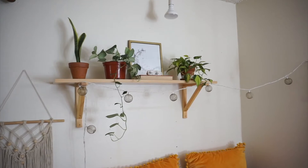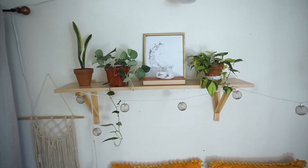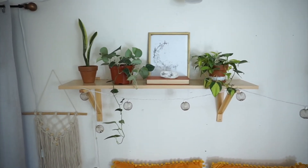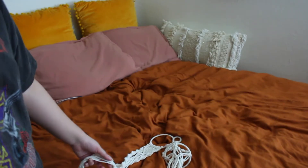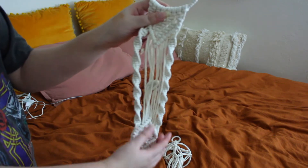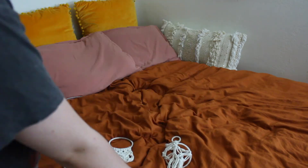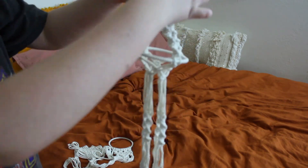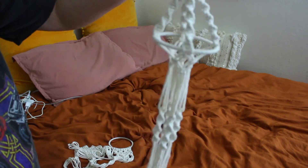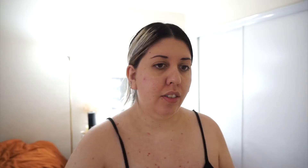I moved some plants around and I think I like this better. I got on top of my bed so you guys could see better. I'm gonna leave it like this for now — eventually I want to add more plants but I don't have many right now. I got these really cool macrame plant hangers. I love these little designs — they're so cool, this one kind of looks like a little chandelier. These are the ones I'm gonna hang by my window.